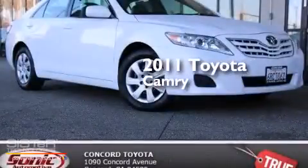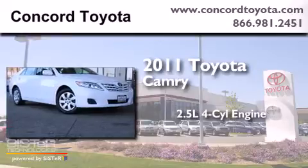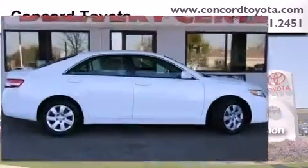This is a certified pre-owned 2011 Toyota Camry. It features a 2.5-liter four-cylinder engine, an automatic transmission, and a clean non-smoker interior.